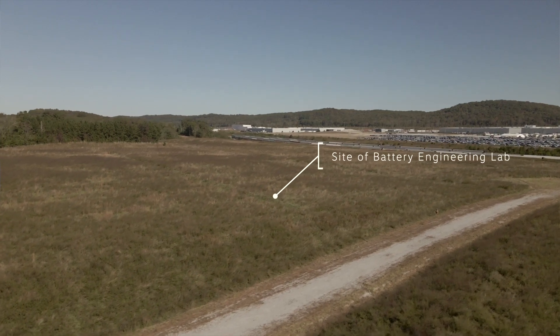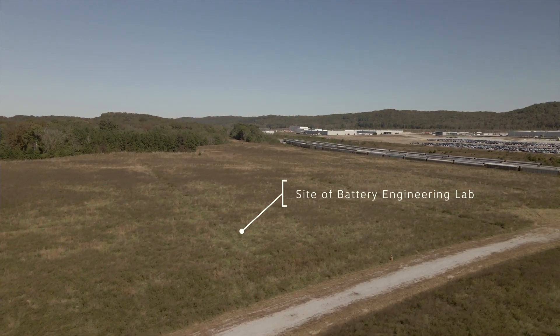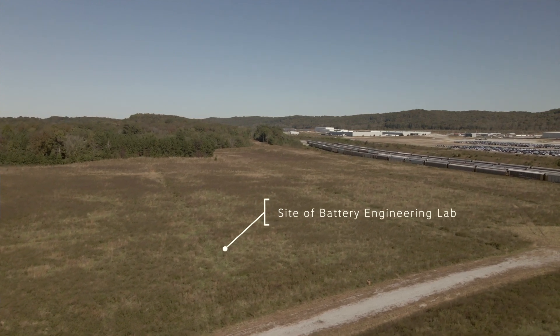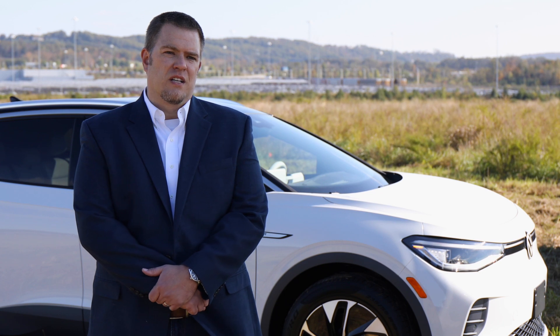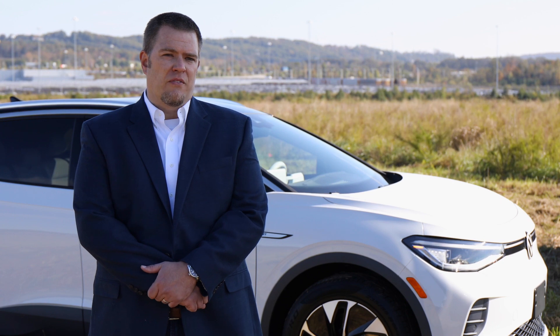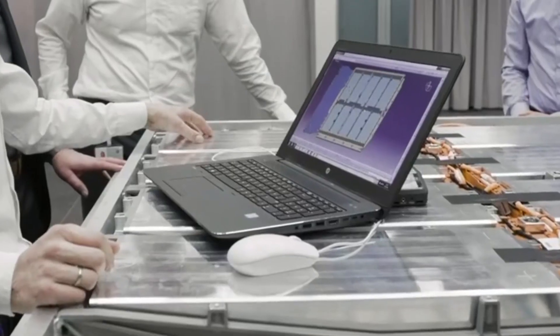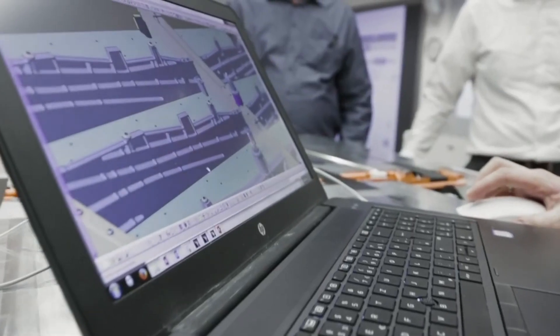We have all of our major equipment already on order, so this groundbreak and building the actual facility to house the people and the equipment is the last piece of the puzzle. We've added 25 additional headcount to the department to support this expansion. We're about halfway through all the hiring — we are looking for engineers, whether electrical, mechanical, or test engineers.